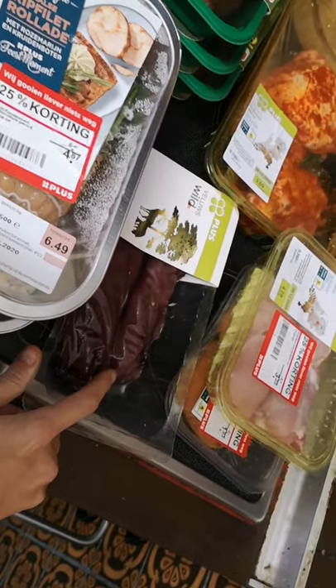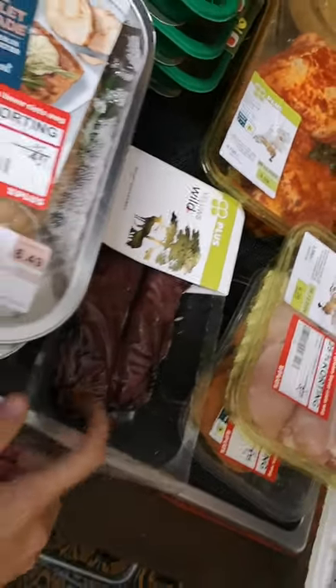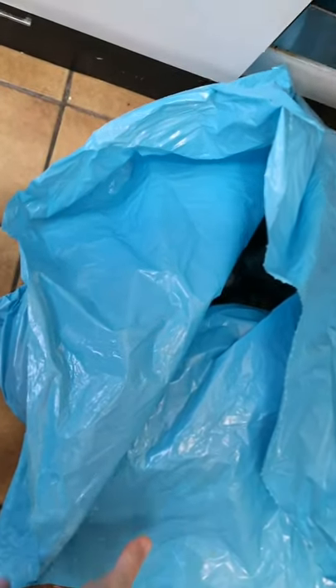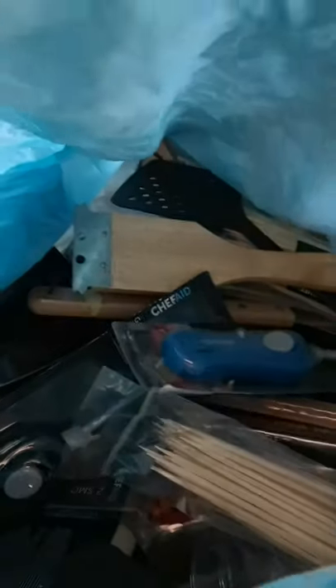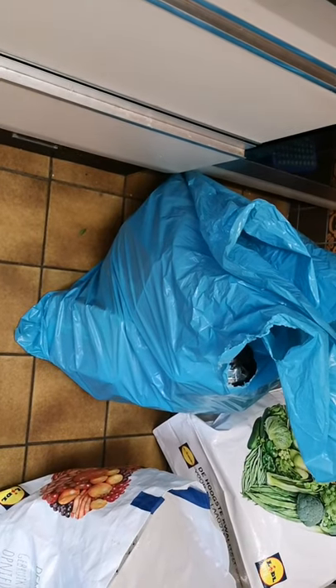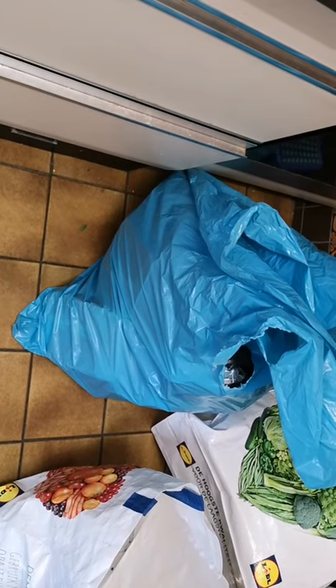Over here I wanted to show you this — this is how we found it in the dumpster. Let me see if I can get it. These are all barbecue products but it's just like a garbage bag kind of full of stuff. It's totally useful but they just throw it out because the season is over.